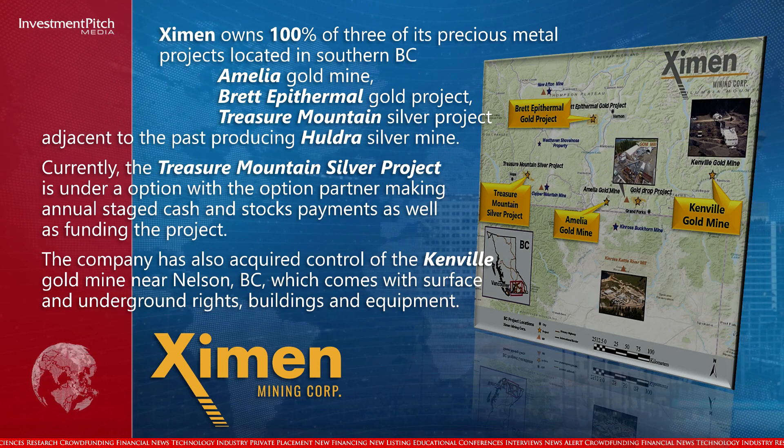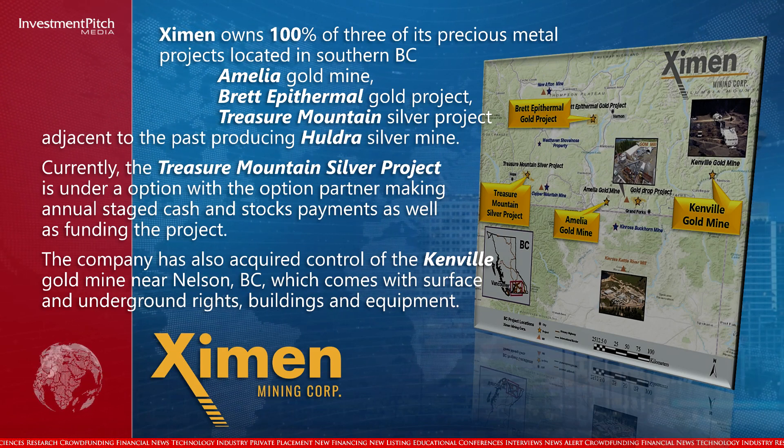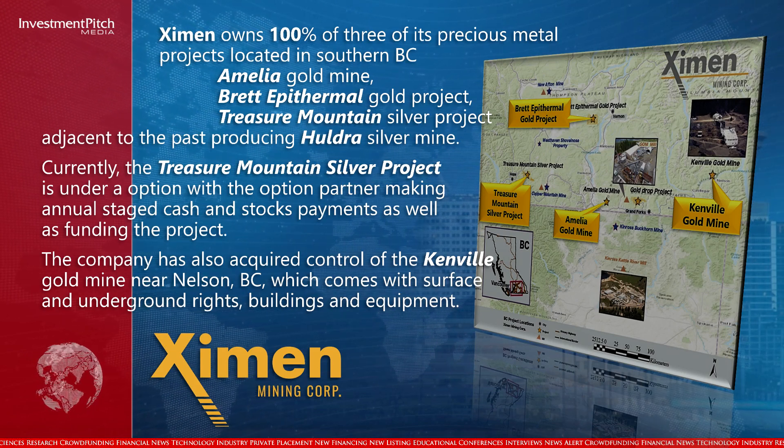The company has also acquired control of the Kenville Gold Mine near Nelson, BC, which comes with surface and underground rights, buildings and equipment.